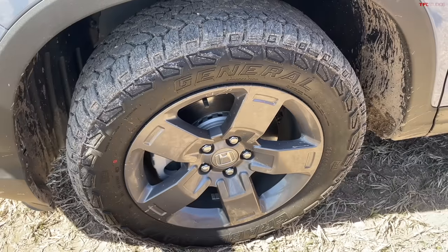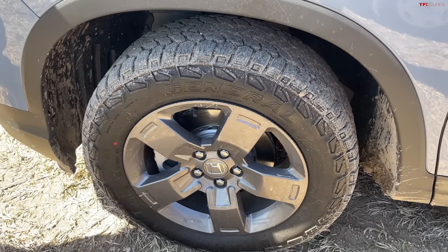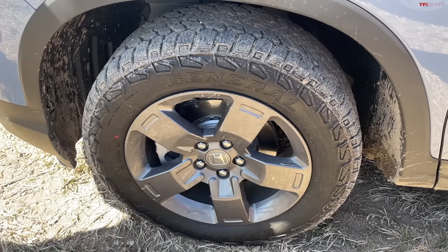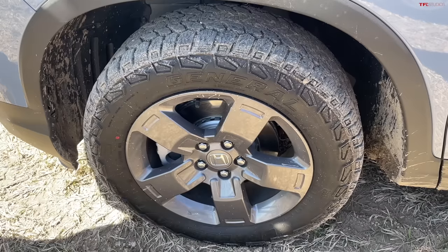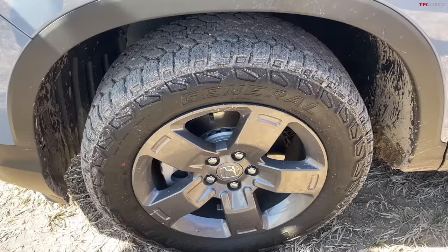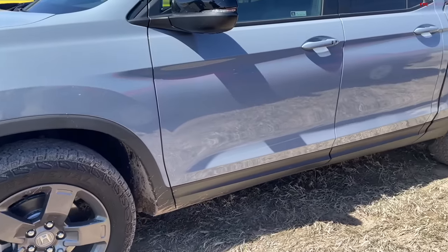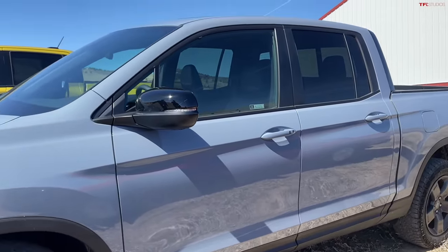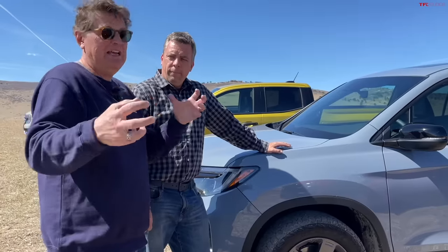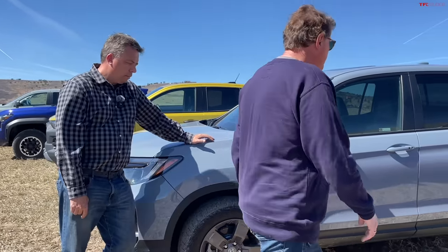A few years ago we did a comparison and had to leave the Ridgeline behind because the transmission quickly overheated off-road. It doesn't have a low range. Without low-range gearing when crawling, the system tries to brake the wheel without traction to send power to the other wheel, and that generates heat. It's not just Honda — any vehicle without a low range faces this limitation.